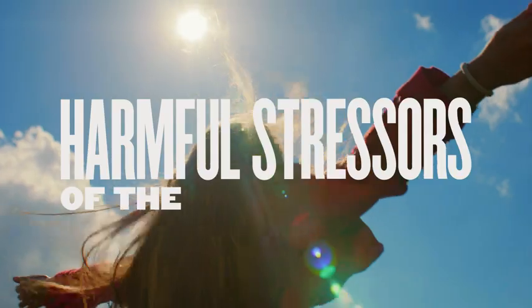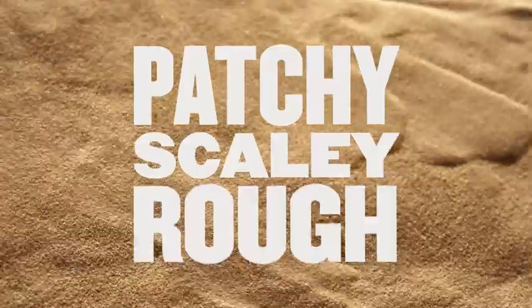Your skin is your protector against the harmful stressors of the outside world. When it gets dry, it can look patchy, scaly, and rough.